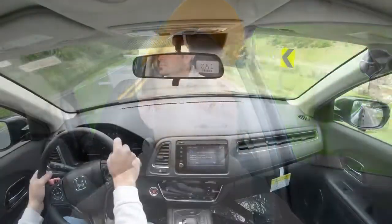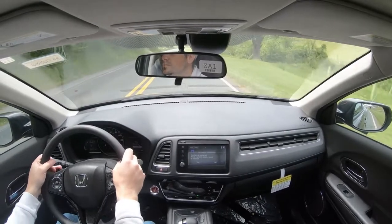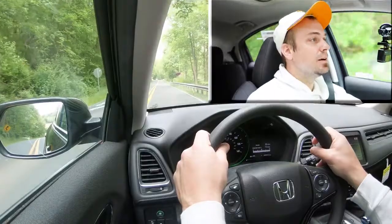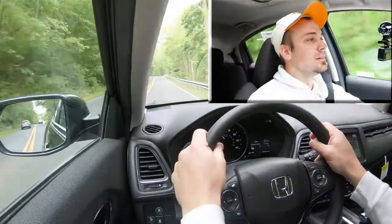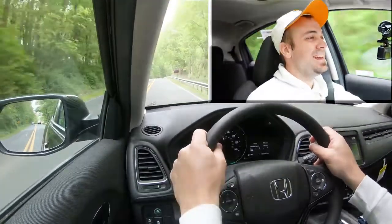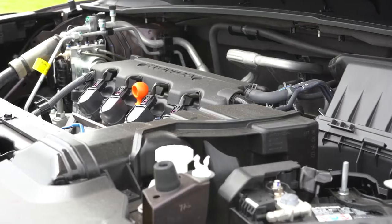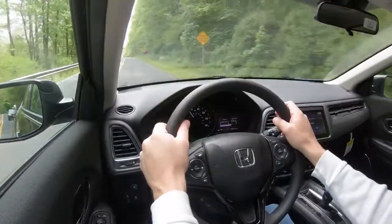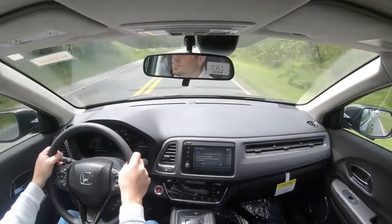Back to normal mode, let's do a quick acceleration test with a rolling start. There's a lot of engine noise when you really hit the gas — not necessarily bad, but it does get quite noisy. It's not the quickest SUV in the world; the CRV would give you a bit quicker acceleration if that's what you're after.